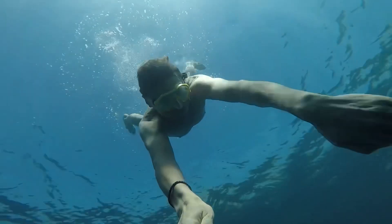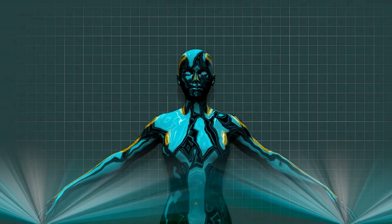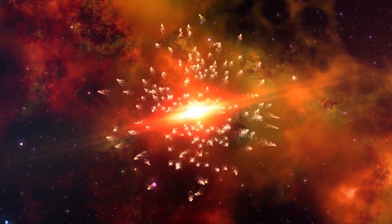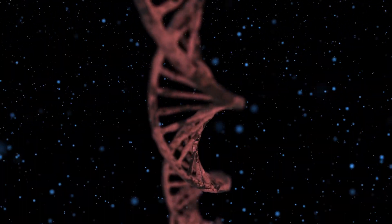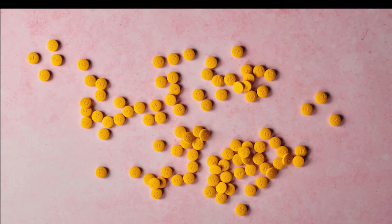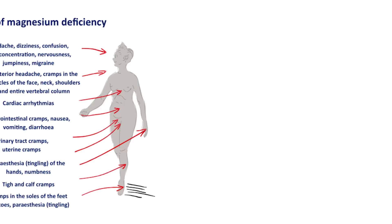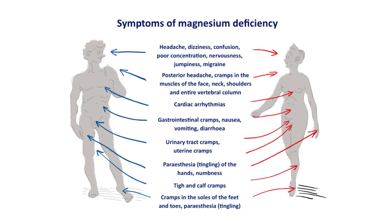Before we delve into the benefits of this magnesium supplement, let's understand the importance of magnesium in our bodies. Magnesium is the fourth most abundant mineral in the human body, involved in numerous physiological processes including energy production, protein synthesis, DNA synthesis, and regulating blood pressure. An estimated 48 percent of the U.S. population does not meet the recommended daily intake. This deficiency can stem from poor dietary choices, stress, certain medical conditions, and medications, with symptoms ranging from muscle cramps and fatigue to mood disturbances and irregular heartbeat.